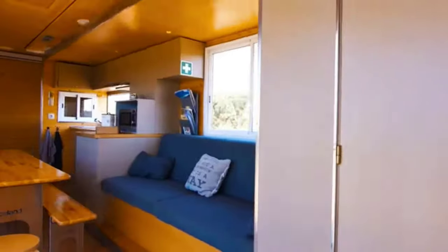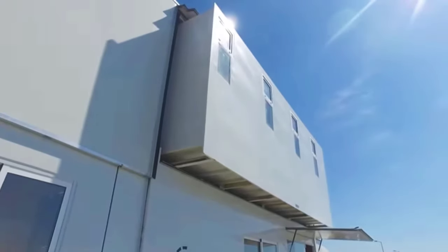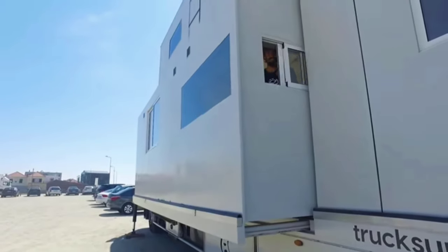The lower level features a common living area. The folding design of the body makes it spacious. The upper floor has a balcony and bedrooms — one with a wide double bed and four with bunk beds.